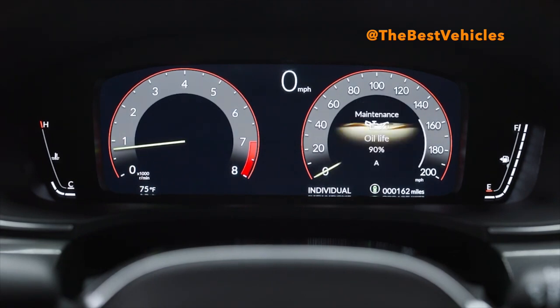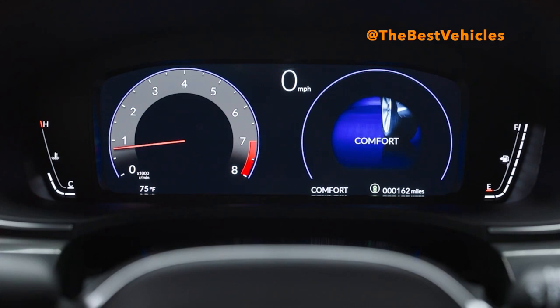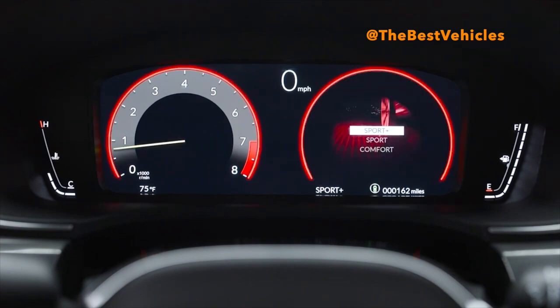Standard safety and driver-assistive equipment includes Acura's Advanced Compatibility Engineering body structure, Advanced Driver and Front Passenger Airbag technology specifically designed to cradle the head and reduce the risk of brain injuries especially in offset collisions, front knee airbags, rear outboard side impact airbags, and the Acura Watch suite of safety and driver-assistive technologies.